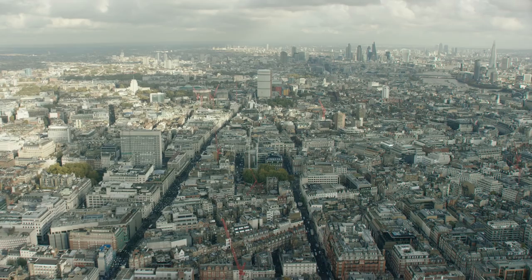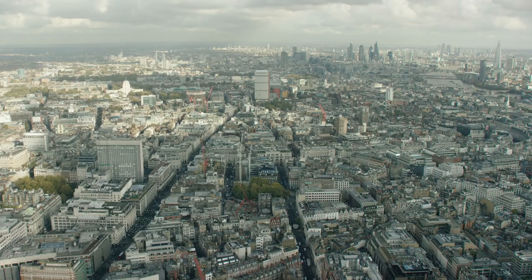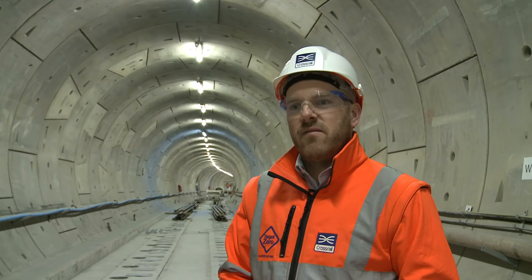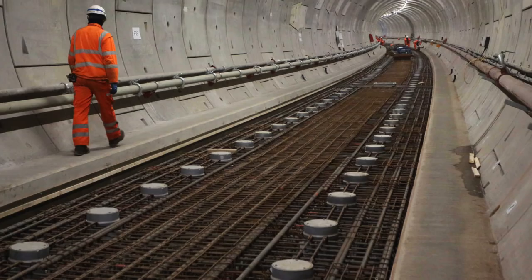We're currently standing 35 metres below ground underneath the Barbican Theatre, standing on top of the floating track slab. The floating track slab is used in two key locations: the first location is over in Soho, and the second location is directly beneath the Barbican Theatre, which is where we're standing at the moment. The construction of the floating track slab is very different than the majority of the track forms on the Elizabeth line.